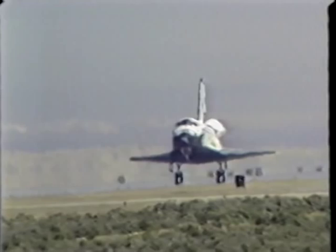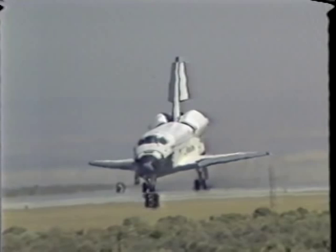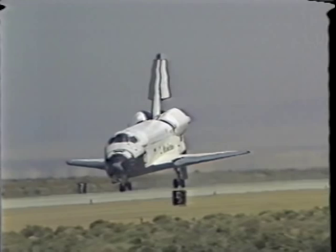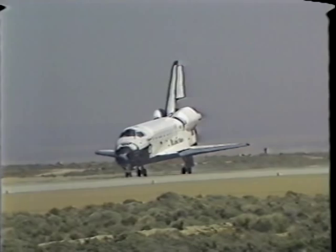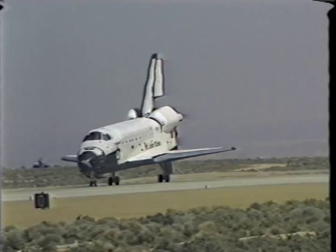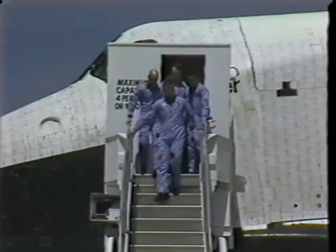Speed brakes are starting open. Our standard procedure — as soon as the main gear are on deck — I call speed brakes open, and Bo manually opens the speed brakes to help impart some drag. It's starting to come together, folks — the whole system. It did feel good to be back on the ground, even though it was a tremendously exhilarating experience. I cannot say enough about how pleased I was with the performance of this vehicle, which demonstrates the maturity of the entire shuttle program, the shuttle transportation system.